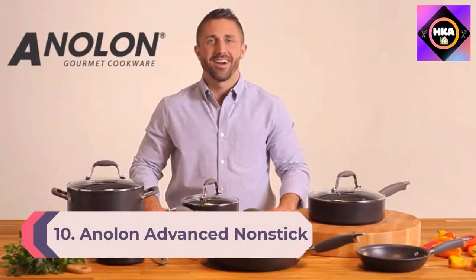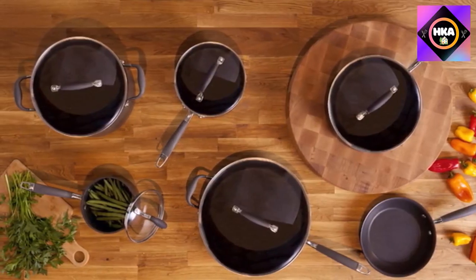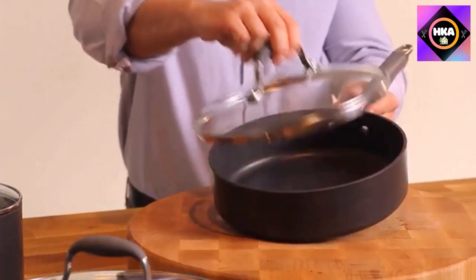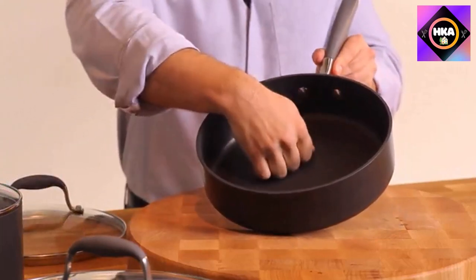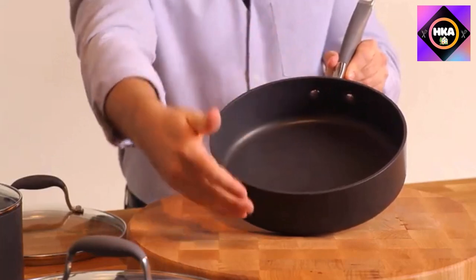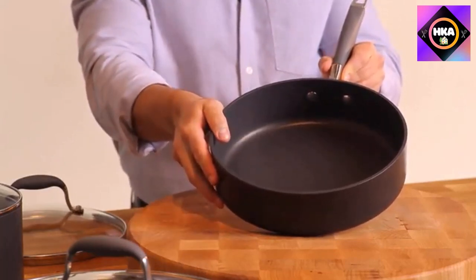Number 10: Onelon Advanced Nonstick 10-inch Skillet. The Onelon pan is our original best overall and is still a top pick, considering it cooks well and has a bit of a lower price tag than the maiden pan. This pan cooked perfectly golden brown pancakes, fluffy frittatas, and fish without leaving any skin behind.